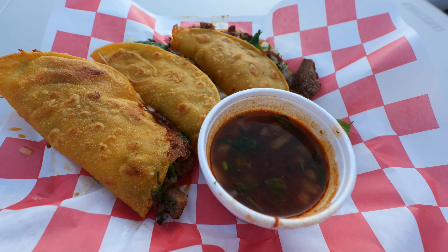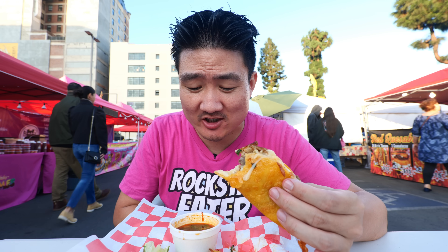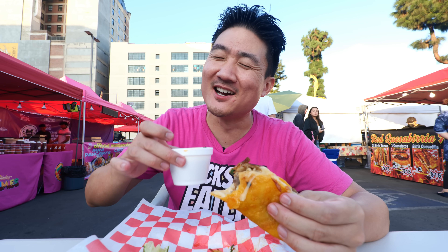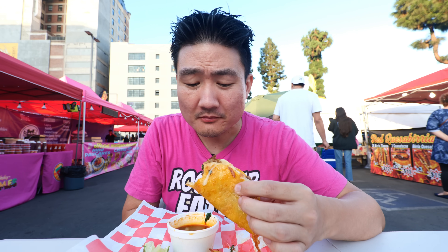A little bit on the pricey side maybe, but I always say if you go to an LA street food spot and don't know what else to get, tacos are most of the time a very safe bet. It's kind of crispy outside, very cheesy inside, and very loaded with a lot of meat. The consomme — when you drink it, it almost puts you to sleep because it's so soothing. Definitely add the lime juice because it really enhances the flavor. Dipping the taco in the broth brings out so much flavor.